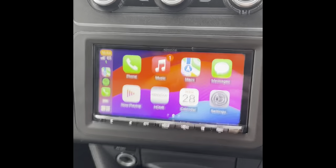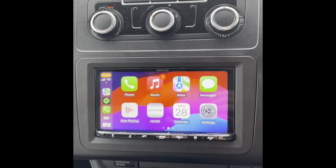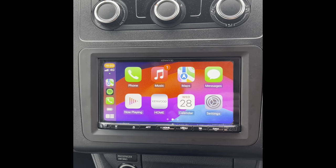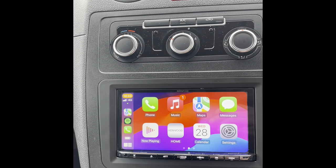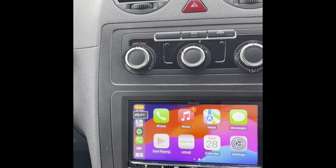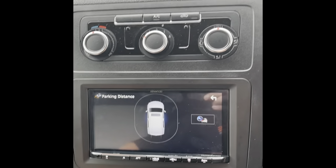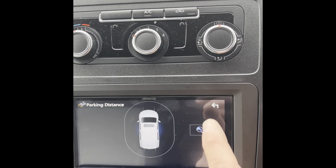So we're now inside the vehicle. This Caddy had the basic radio with just a little black and white display that showed the parking information. We've actually retained that, so anything goes near the sensors it'll show you on the screen — and once you roll away it comes off again.